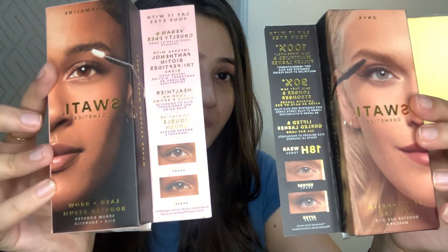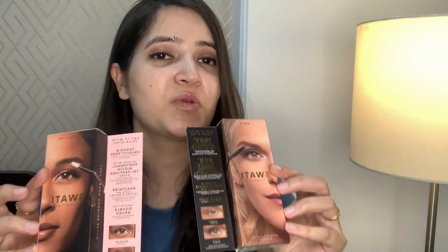Now moving on to my absolute favorite of this haul! I got these items from Swati Cosmetics, which are available on Nykaa, and you can also visit their website. I got the lash booster mascara and the lash plus brow booster serum. I have heard so much about this brand and I've actually used it — I've seen visible results where my lash growth and lash length have both increased.